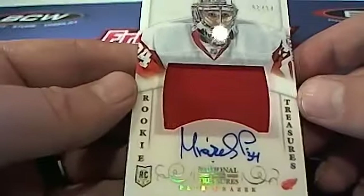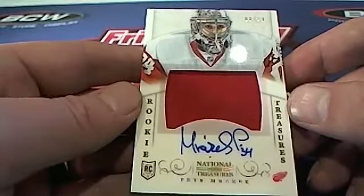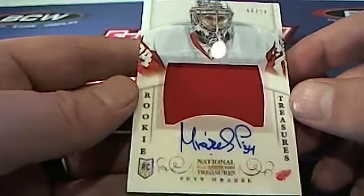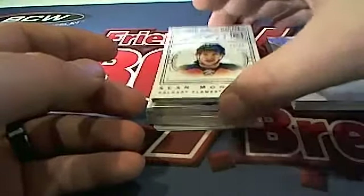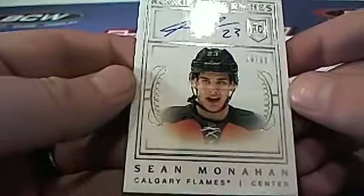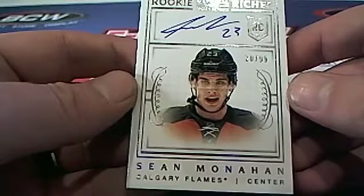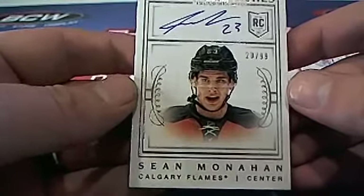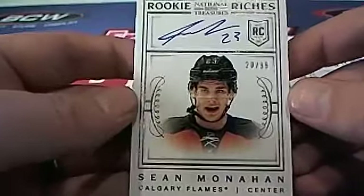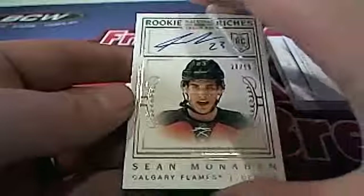Merzik right here, eight of 34 for Detroit. That is a Scott I coming out to you. Nice, eight of 34. Monahan Auto — wow, check that out. 20 of 99 for the Flames. That's Dustin B coming out to you. Rookie Riches right there. Good box indeed. Nice hit, Dustin. That's you, sir.